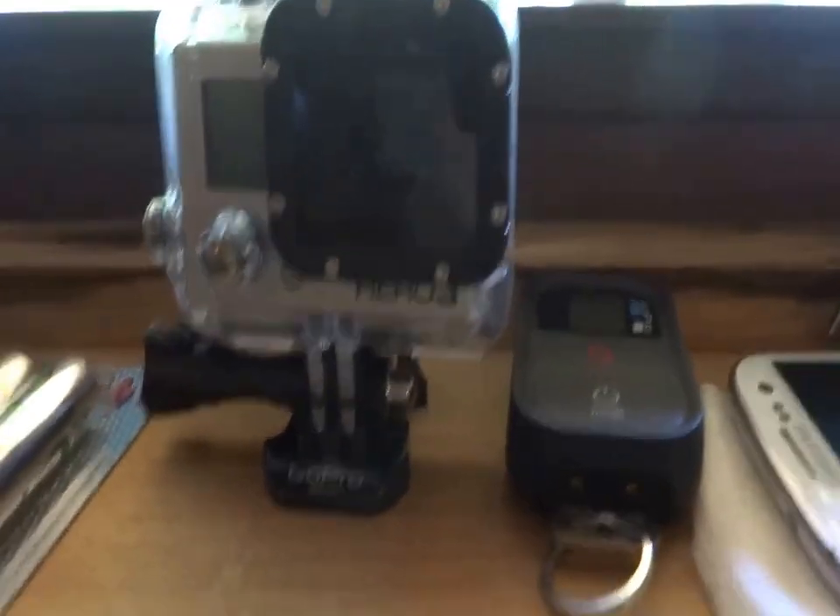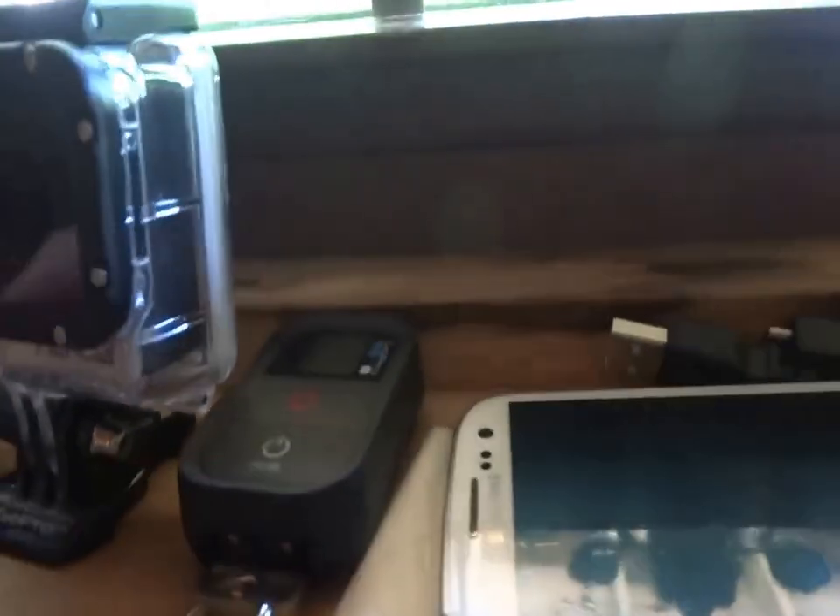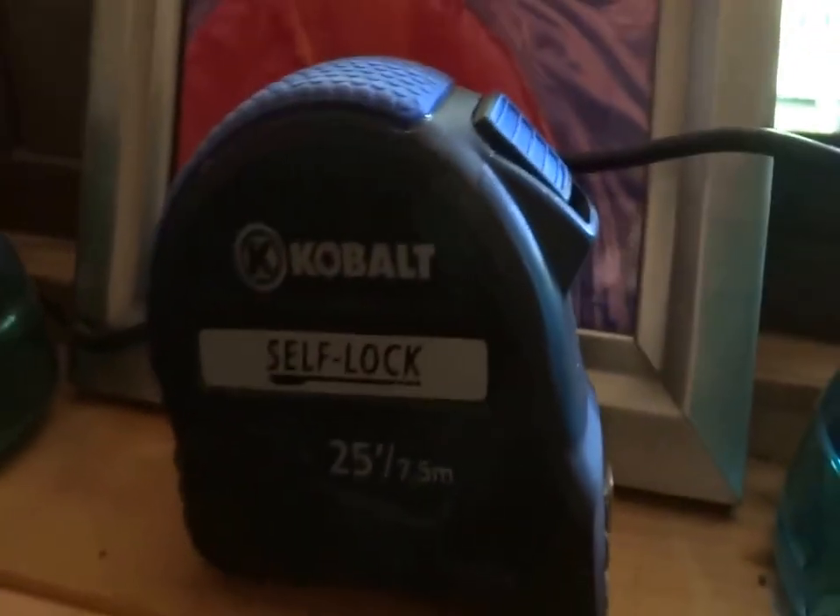Over here, we have the GoPro 3 Black Edition that I got, with its Wi-Fi remote. Over here, we just have some rechargeable batteries and some show-off things right here, with a tape measure — I don't know why I have that. Down here is my internet source, because I live out here in the country, so it's just a Ryzen Wi-Fi.